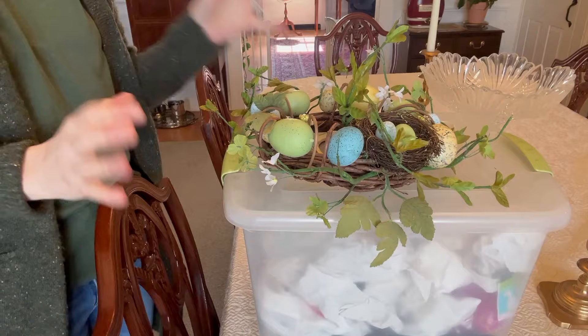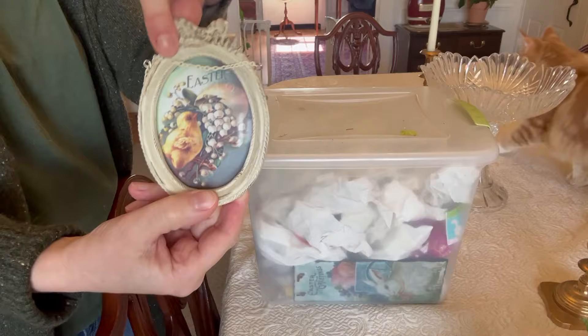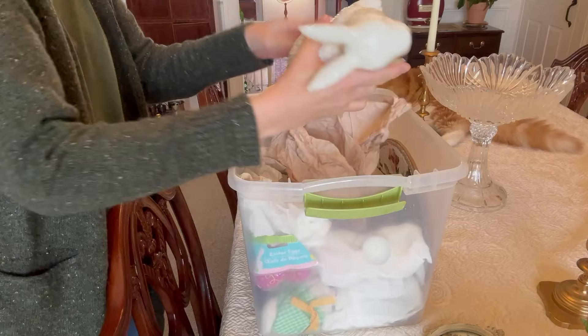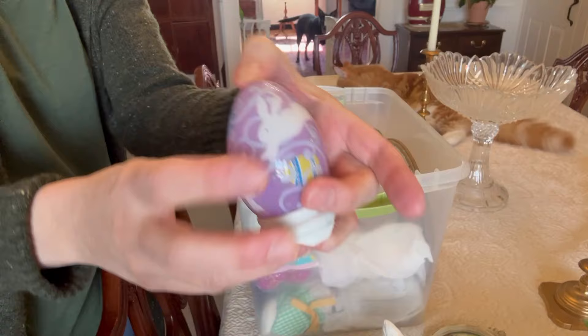So here is my box out of the attic full of spring and Easter stuff. I have this pretty little wreath, a little chick in a frame. And let's see what else is in here — I have just a variety of pretty little eggs. And this bunny's really cute. There's this little purple egg that sits in a cup, like this.